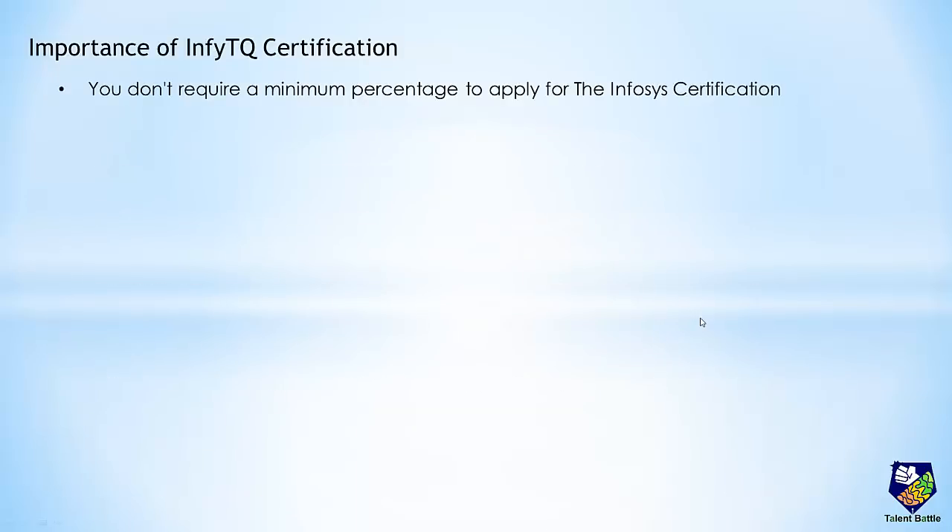First of all, you do not require a minimum percentage to apply for the Infosys certification. Most companies always have some percentage criteria due to which most students are not able to apply for a particular opportunity. For InfityQ Infosys certification you do not require a minimum percentage. This certification is for students from all colleges, so this is a golden opportunity for students where Infosys doesn't directly visit their campus.